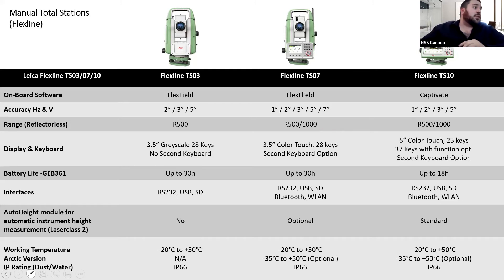For working temperatures, the TS07 and TS10 right out of the box can be purchased with an Arctic version. If you do purchase a total station without the Arctic version, you can simply send it to Leica and we'll get it converted. It's a more insulated total station with different grease so it doesn't become like molasses in cold temperatures.